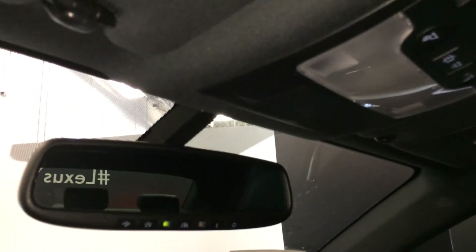Lockable glove compartment, power tilt and sliding sunroof with a sunshade. Controls for it are located overhead.